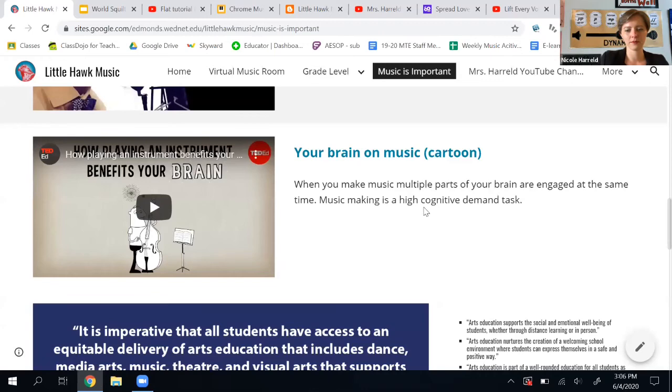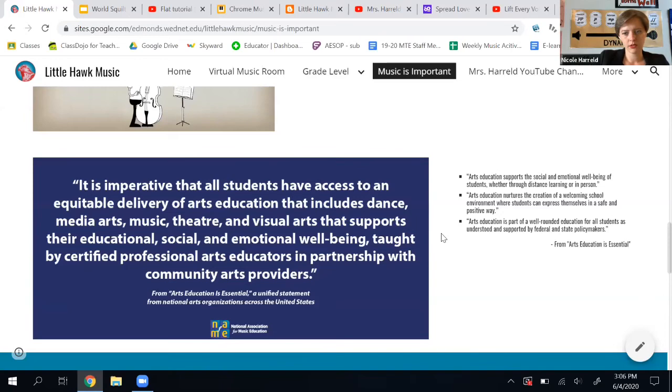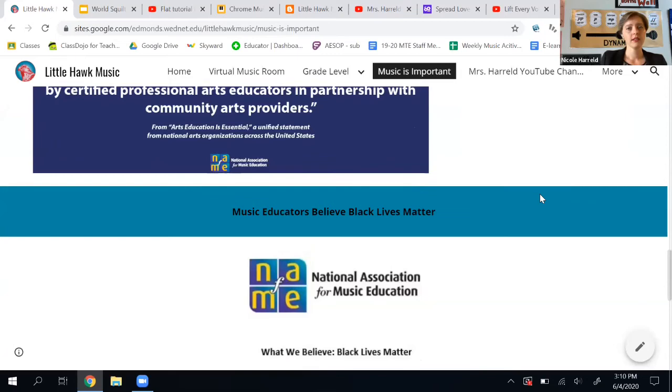And here is a statement from the National Association for Music Education about why music is important in our schools. Below that, we have the statement from NAfME on supporting the Black Lives Matter movement — music educators stand with the Black Lives Matter movement.